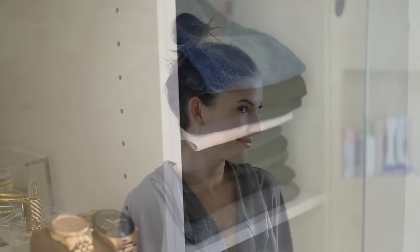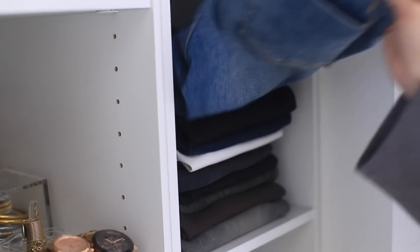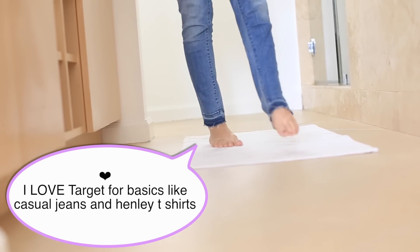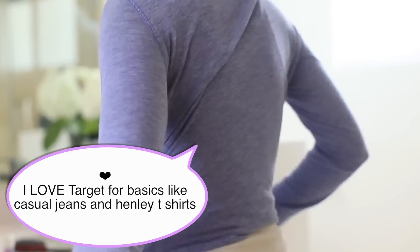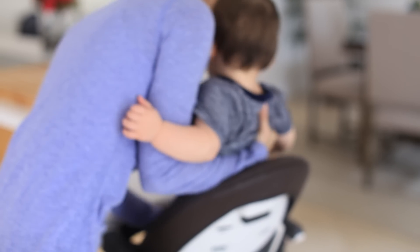Sometimes I'll put makeup on but won't do my hair, or I'll just put my hair up in a bun like I'm doing now. Most days I'm usually just wearing jeans or workout pants — it kind of just depends on what I'm doing. I don't get overly dressed up; I keep it pretty simple in my mom clothes.